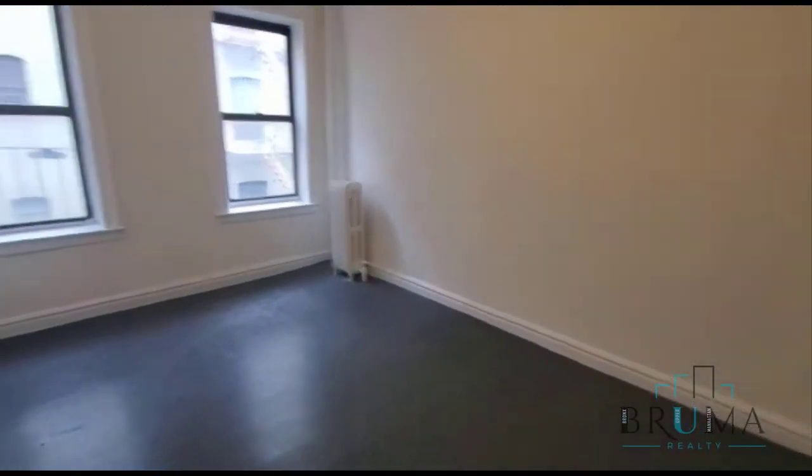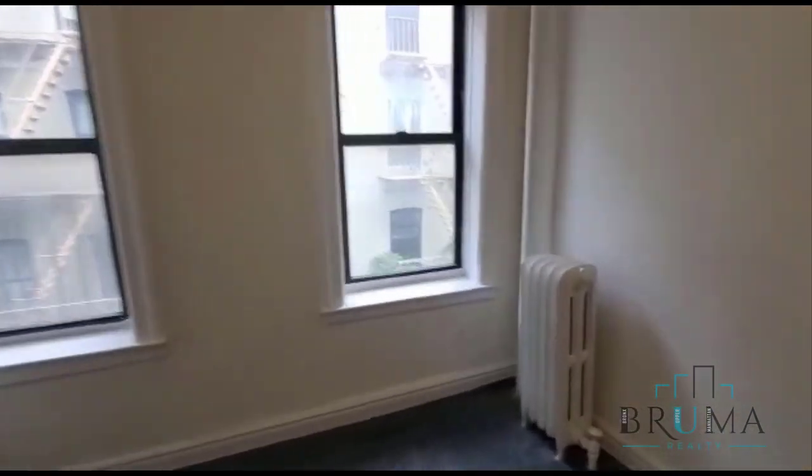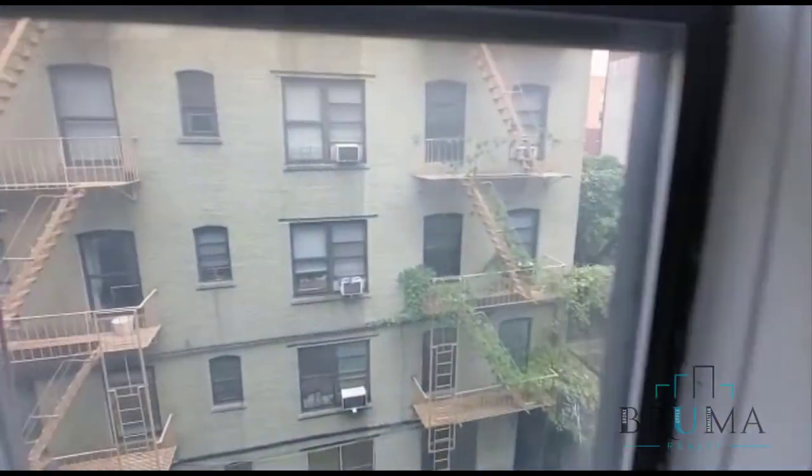We have another closet right next to the bathroom. This is the bedroom — a king size bedroom, facing the back of the building. Very nice and quiet, not too much noise.